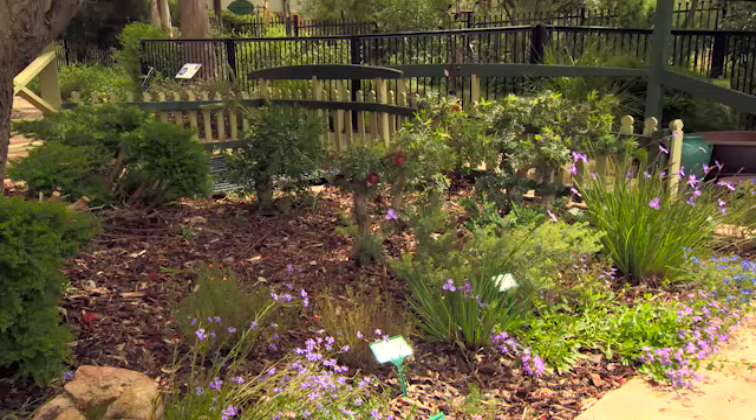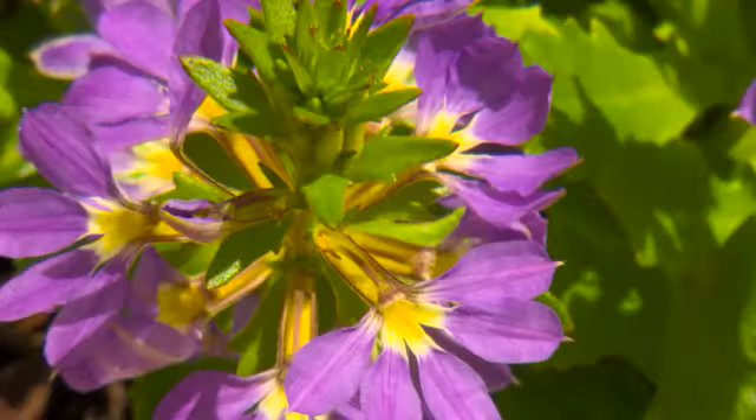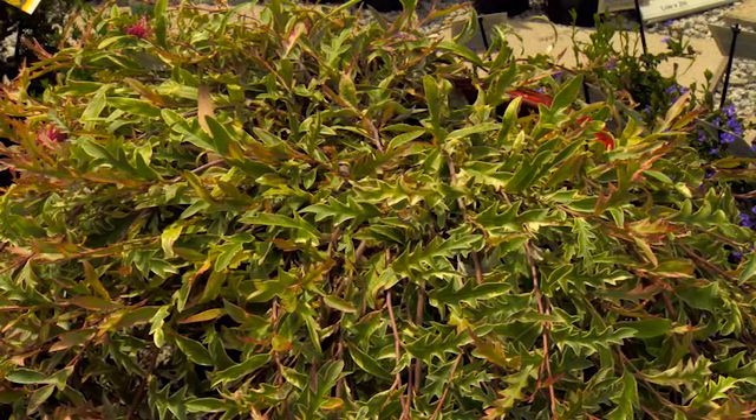Finally, don't forget about all of the amazing ground covers, such as these grevilleas and scaevolas, that can thrive on as little as two waterings a week. What an awesome lawn alternative.